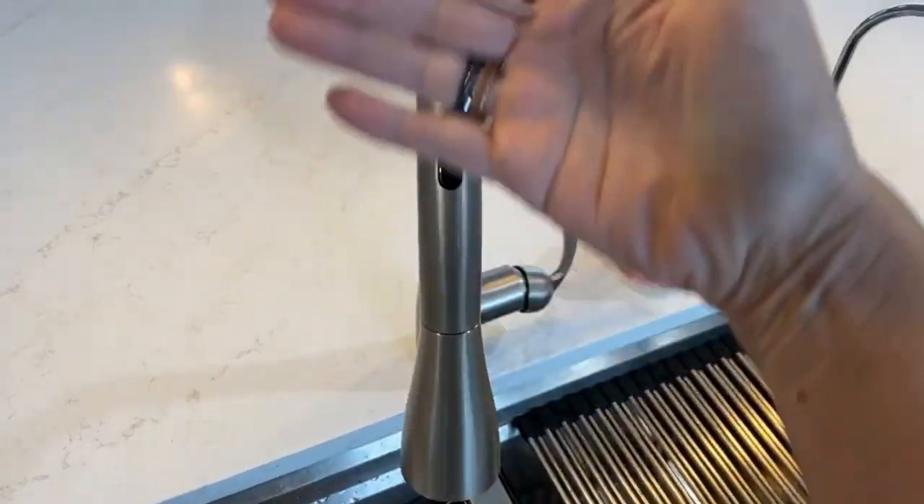If you're wondering why you need to talk to your water, you're not alone. It does seem kind of ridiculous to ask for a tap to be turned on or off while you're standing right next to it within literal arm's reach in most cases.